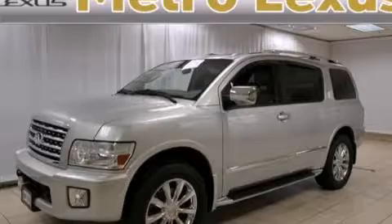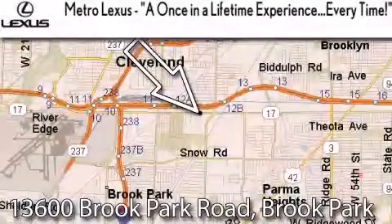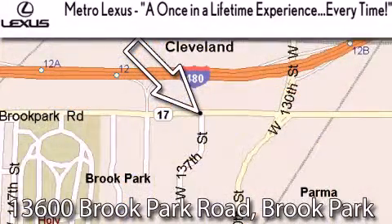This vehicle has less than 74,000 miles. Please call today to reserve this vehicle for a test drive. Metro Lexus is located at 13600 Brook Park Road in Brook Park — a once-in-a-lifetime experience, every time.